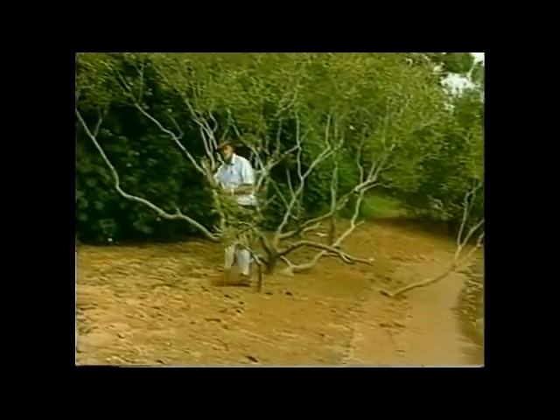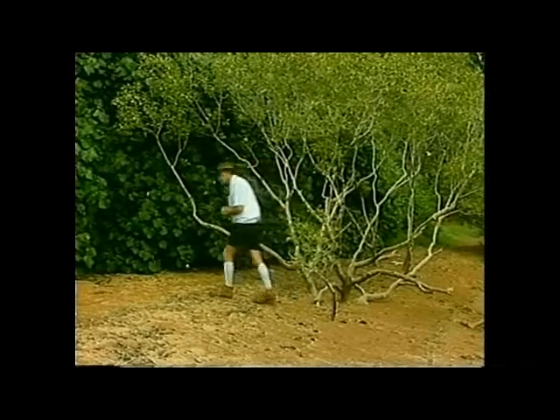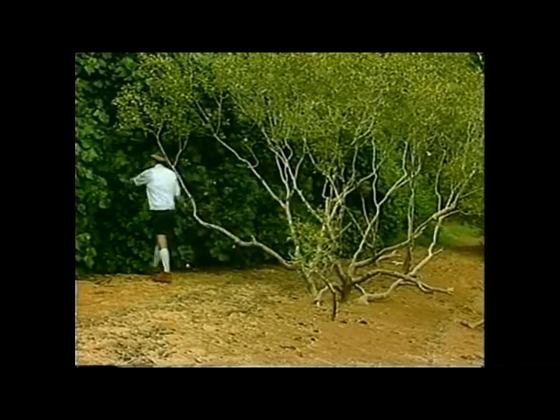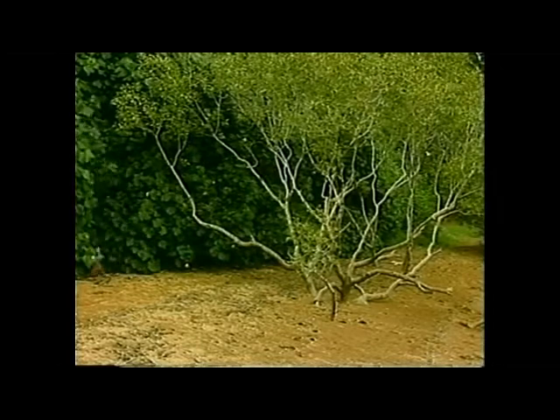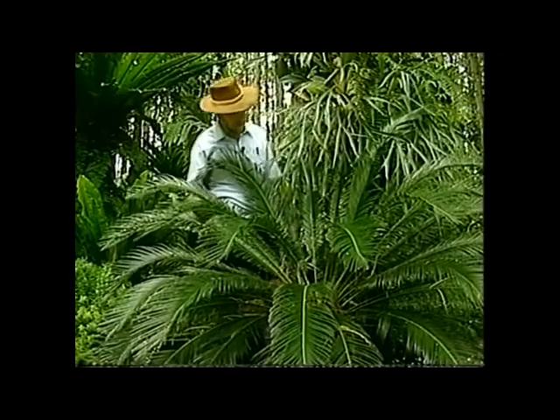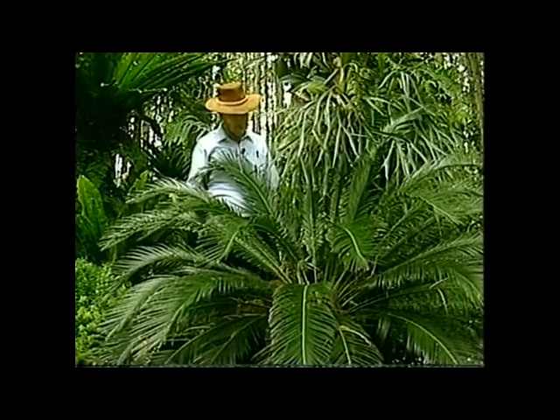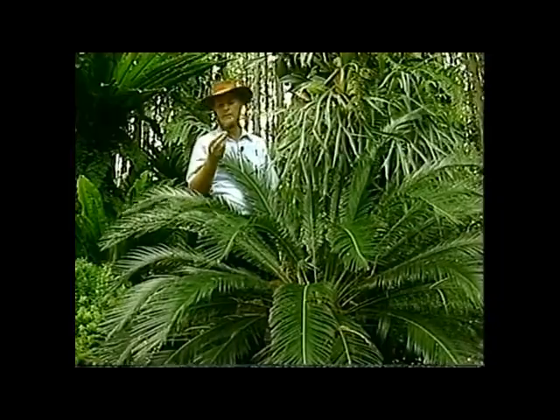And what do you get when you plant this nut? Come with me into the forest and I'll show you. Well, this is what you get - a cycad with its dark green leaves and its crop of poisonous seeds such as this one that we showed you before.